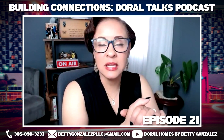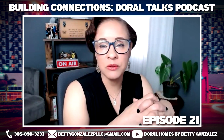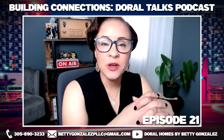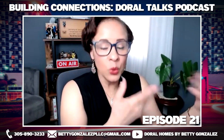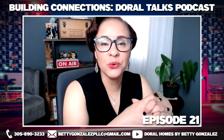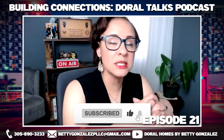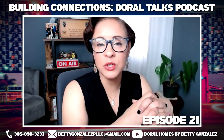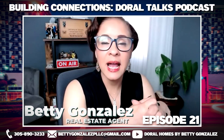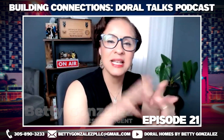I just wanted to show you this because I was doing research on this specific neighborhood and will be releasing a video on it in the next few weeks on my YouTube channel under the Doral Neighborhood Spotlight Series — this one will be Landmark at Doral, where I go inside these properties. If you're interested in purchasing any of these properties, or looking to buy in Doral or anywhere in South Florida, feel free to get my contact information in the description below. I am Betty Gonzalez. Thank you for tuning in to Building Connections Doral Talks — see you in the next podcast. Have a good day!